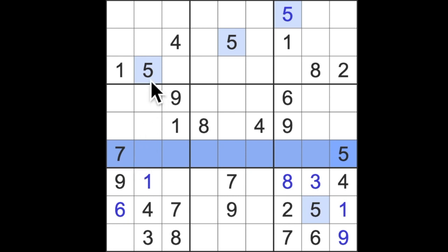In this block here we have two possibilities where five could go — we can't say it's in this square or this square, but we know it's in one of these two only, because of this five blocking across and this five blocking here. Even though we can't place this five yet, it is useful because five is now blocked from the rest of this column. So this square down here definitely can't be five — which means the five must be there and the two must be there.